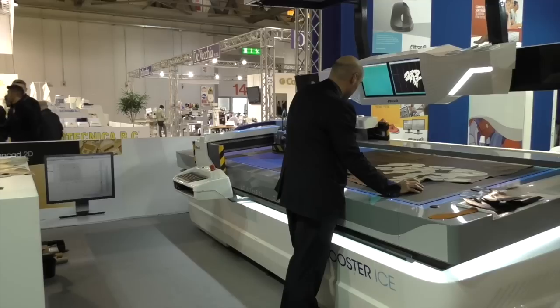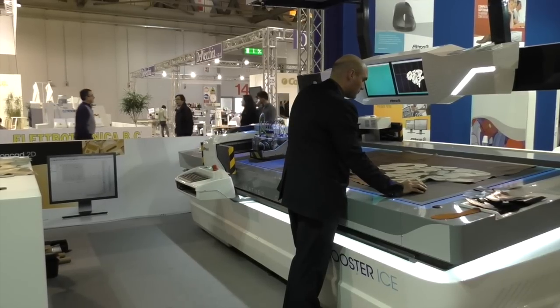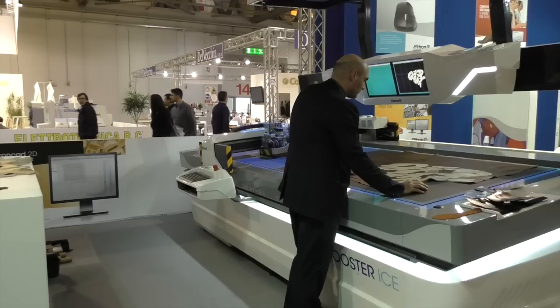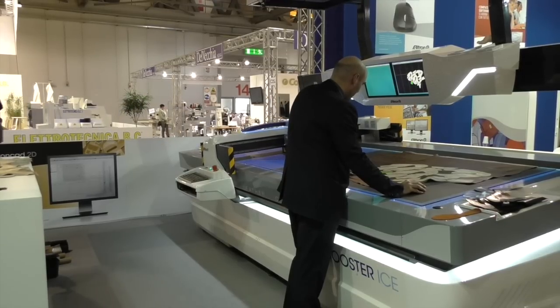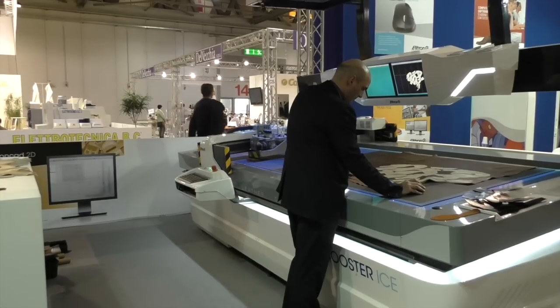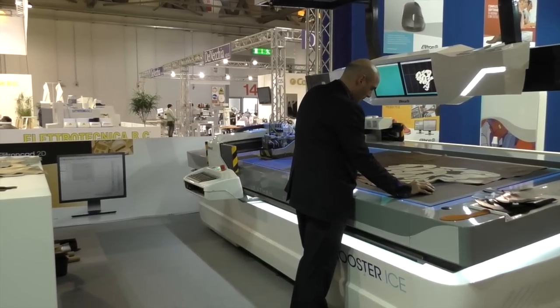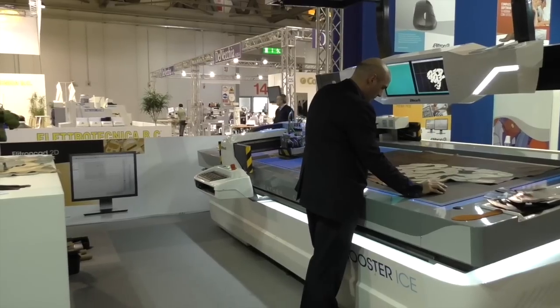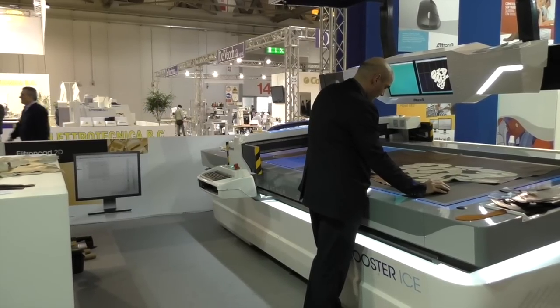And what kind of manufacturers would use the Booster Ice machine? The most part is in the footwear market and in the leather goods market — for bags, wallets, belts, and for footwear generally from classic shoes to sports shoes, boots, riding boots — any kind of footwear.